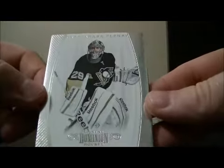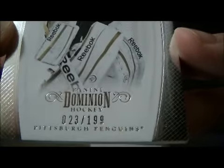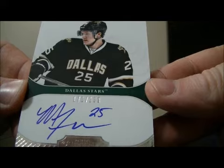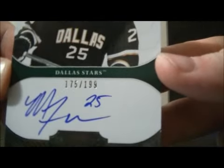Start off with the decoy. First card we have a base card of Marc-Andre Fleury for the Penguins, 23 out of 199. Up next we have an auto rookie for the Stars of Matt Frazier, 175 out of 199.